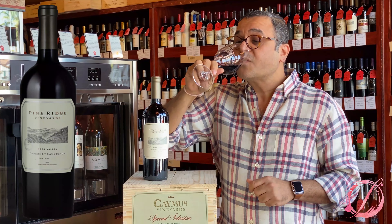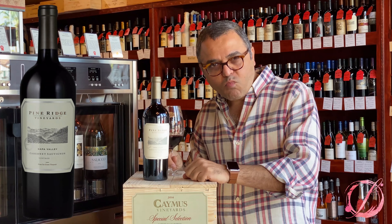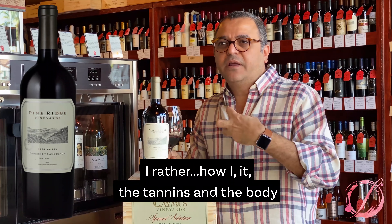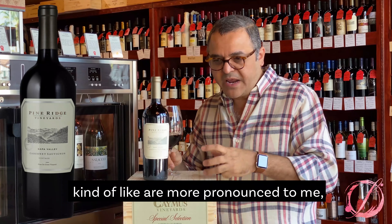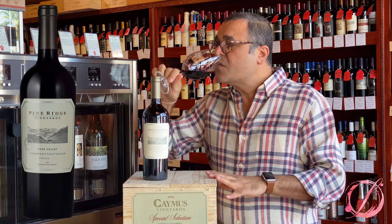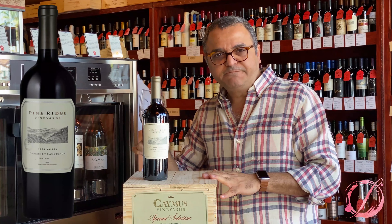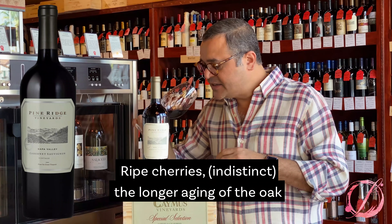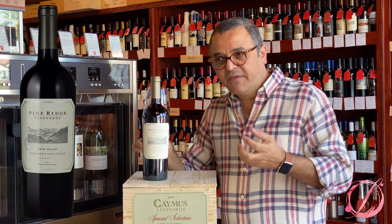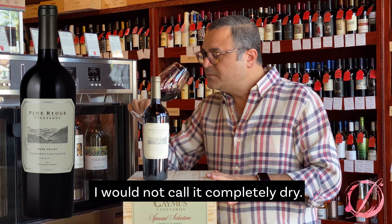Let's take a sip. The tannins and the body are more pronounced to me. The tannins are very polished, very well balanced. Ripe cherries, cassis. The longer aging of the oak gives me vanilla tones — vanilla, like cream spice. A sweeter note. I would not call it completely dry.